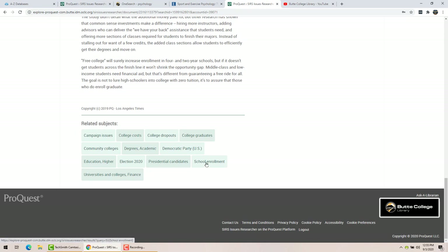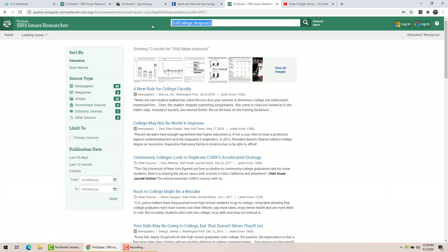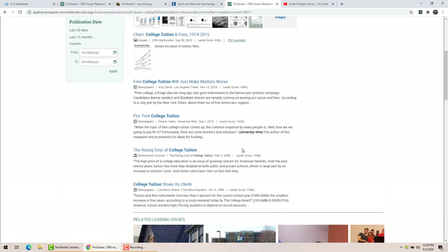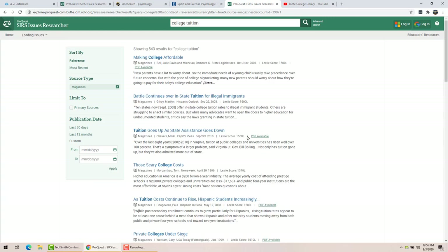At the bottom you will find related subjects, and you might wish to click on any of these — each one will do a search on that particular subject. You can also do a search up here, and it will come up with whatever you search on. For example, if you want to look at just magazines, you can do that.